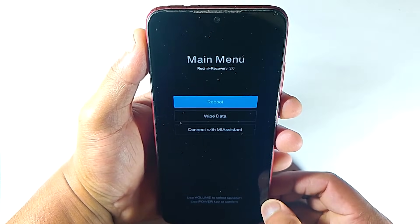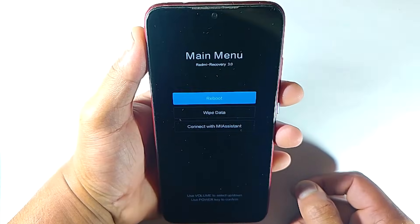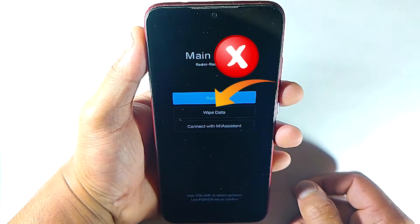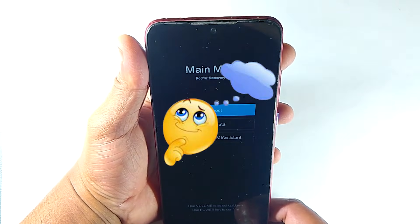Your phone is stuck in recovery menu. You try to reboot your device but it didn't fix your issue — it's still stuck on recovery mode. Remember, to fix this you don't have to hard reset your device. You can fix it without data loss. So the question is how?